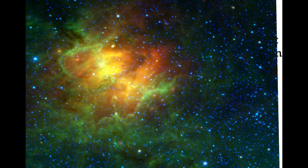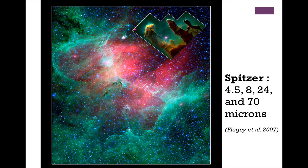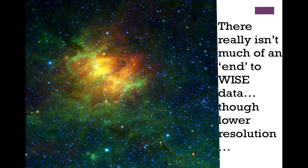WISE data started at the same scale, but when comparing to Spitzer and WISE there's not a huge amount more data outside the cropped image for Spitzer. For WISE, though, the data just keep going — much lower spatial resolution, but a lot more sky covered. That's the trade-off.